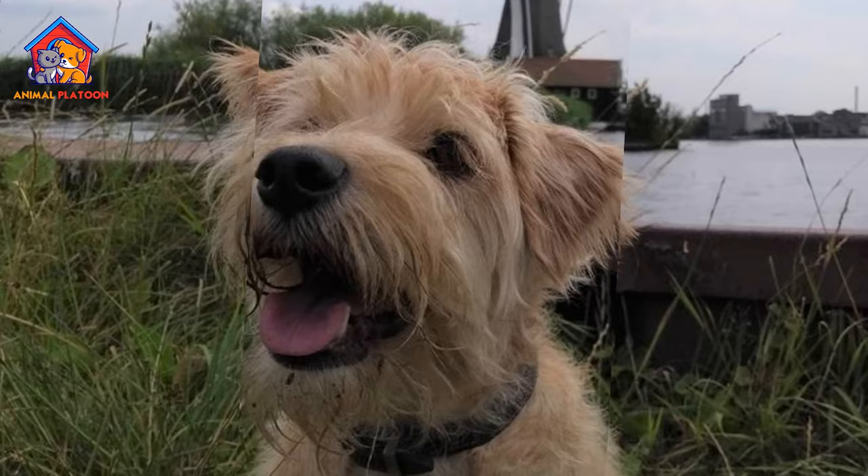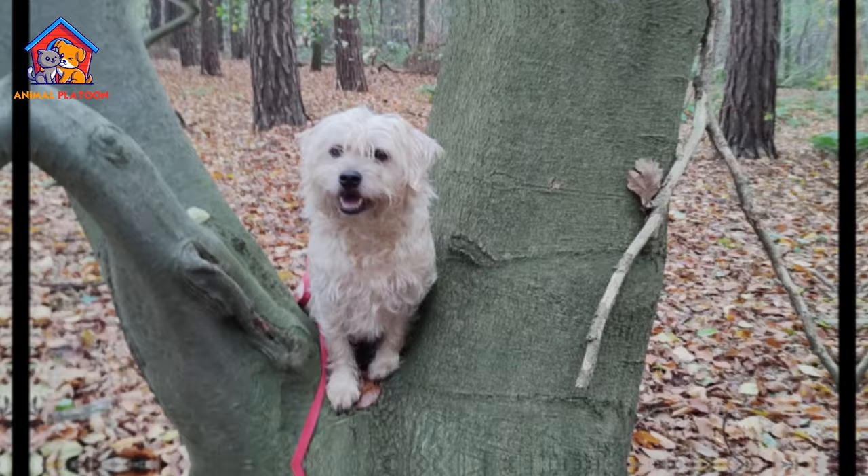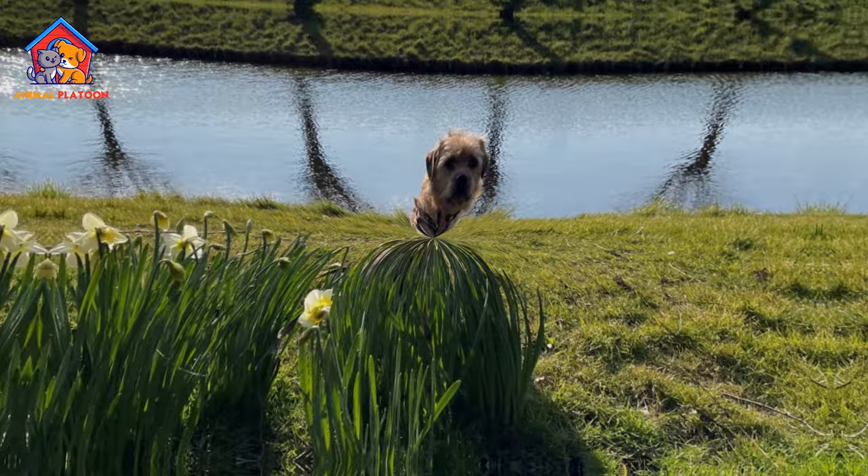Not Widely Known. Outside the Netherlands, the Dutch Smoushond is hardly known. This limited popularity may result in challenges finding breed-specific resources, services, or even fellow owners outside the breed's home country.